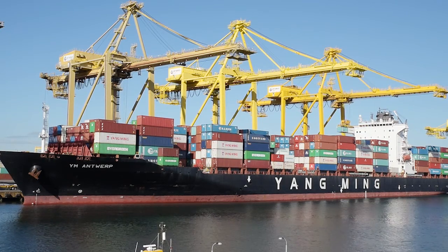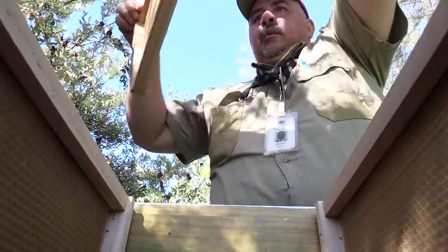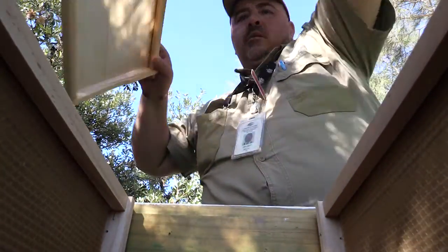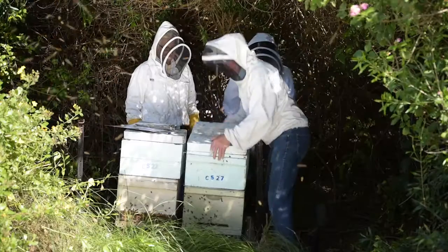We have bee traps of a number of types situated at locations around the seaports and the airports. We have a programme where we visit them on a weekly basis to observe whether they have attracted any bees and also to maintain them in good order.